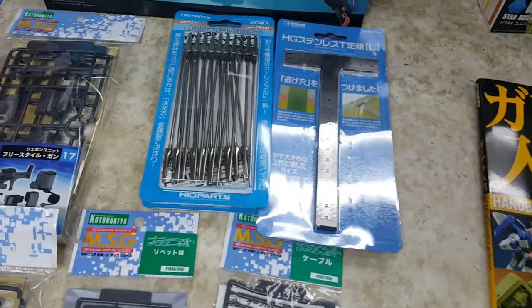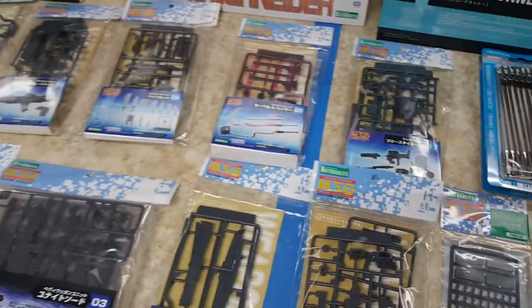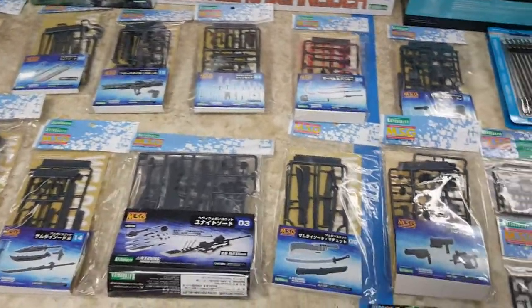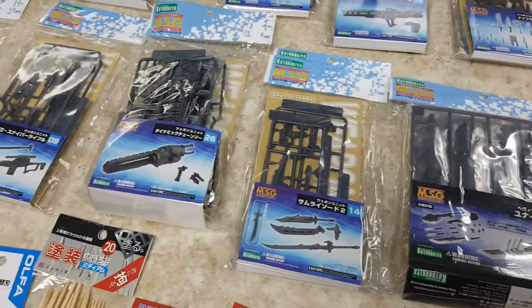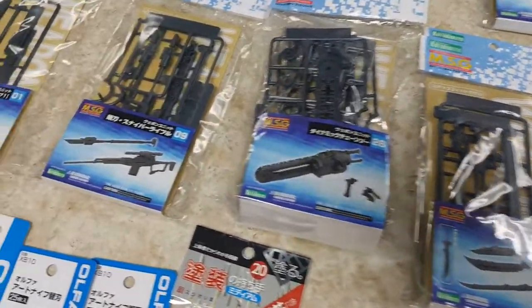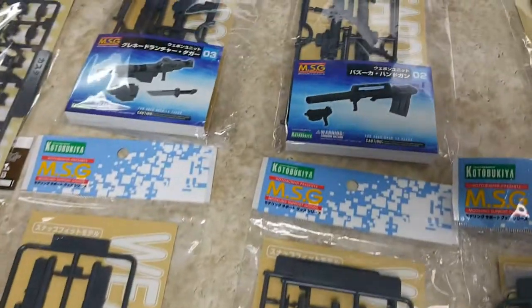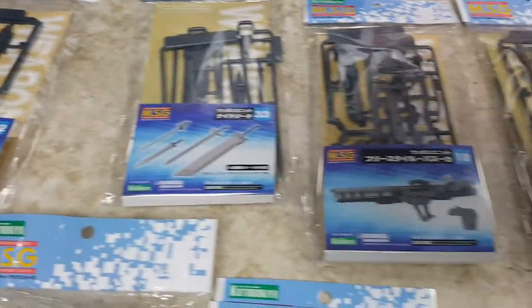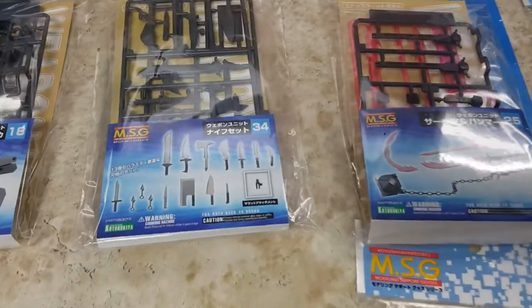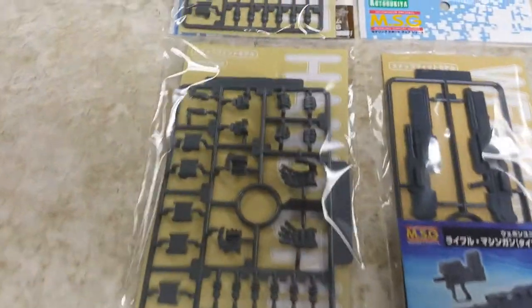Got the metal T-squares, metal paint stirrers. Look at all those Kotobukiya weapons — craziness. Swords, giant swords, more swords, chainsaws. Why does a mech need a chainsaw? I don't know. Sniper rifles, more sharp weapons, weird laser bazookas, bazookas, more swords. And why not — who doesn't need a meat cleaver as a robot?